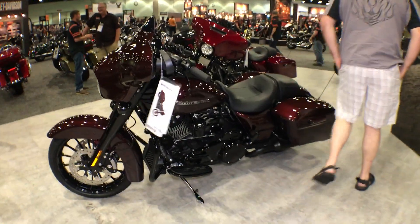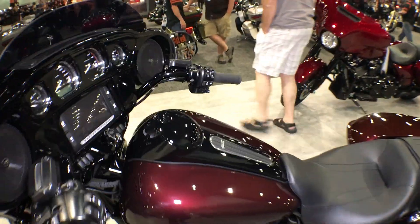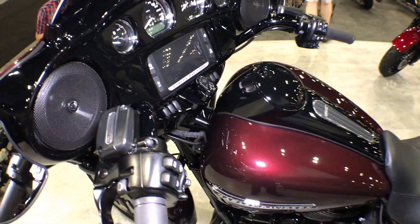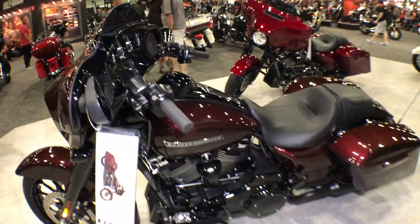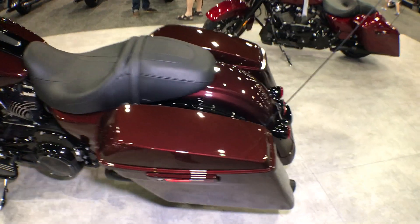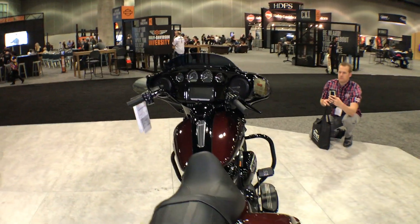Here we have a Street Glide Special. This is a new color for 2018 — it is Twisted Cherry. It's got a real sinister look to it, with gloss black trim.